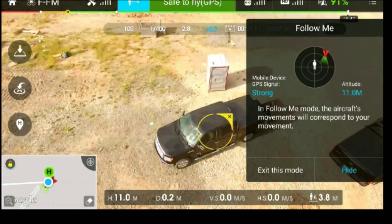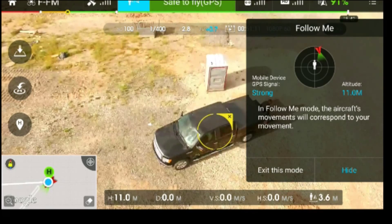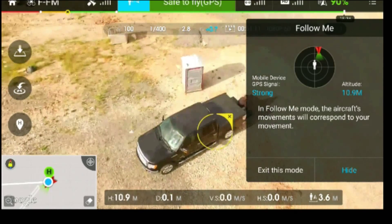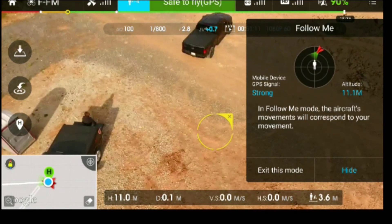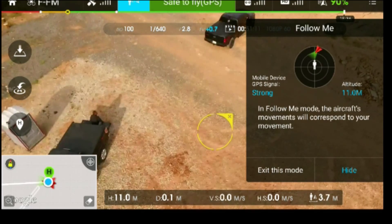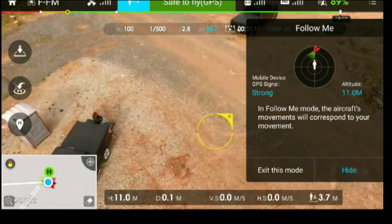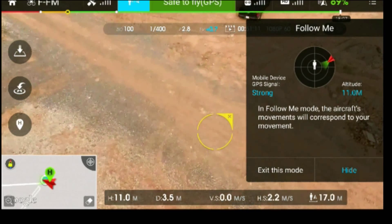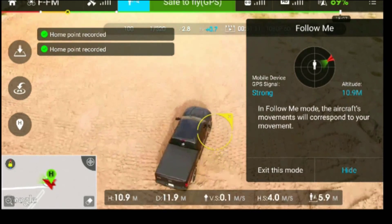I was just hoping for a little better follow me performance. During this flight, I'm only controlling the gimbal — I'm not doing anything for steering, so the steering is all automatic. It seems it has a little delay. I was hoping I could be a little closer to the truck, but it says I'm 3.6 meters away, which seemed like more than 9 feet. It is what it is — it's not a perfect science.